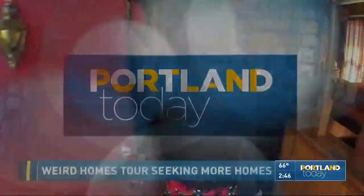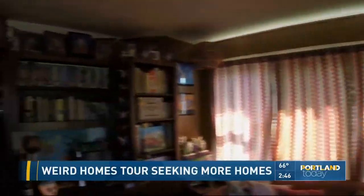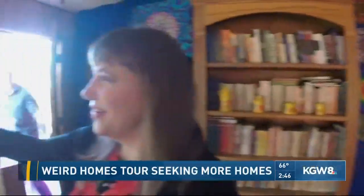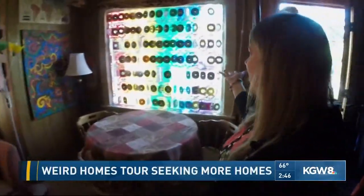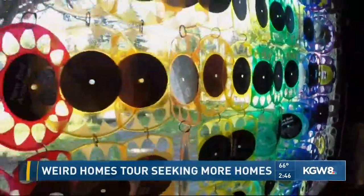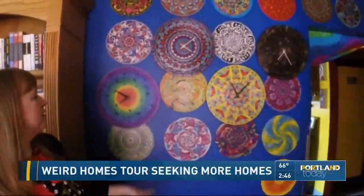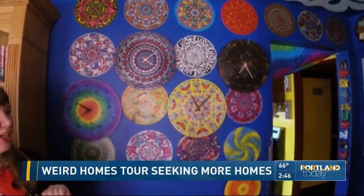Welcome to the Claringbold house. Step into Christine Claringbold's home, look around, and soon you'll see it's not your typical house. She has made an awesome colorful rainbow curtain using old colored vinyl records. Walk a little further past the painted vinyl records on the wall, and some that have been made into functional clocks.